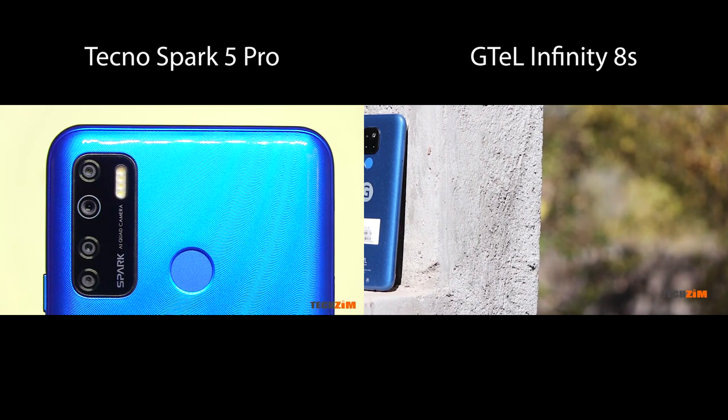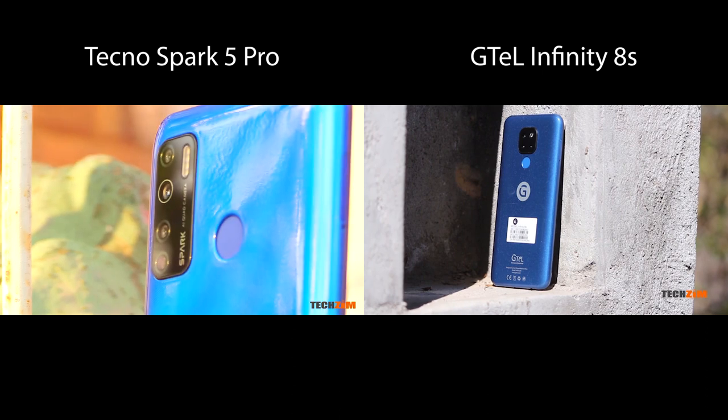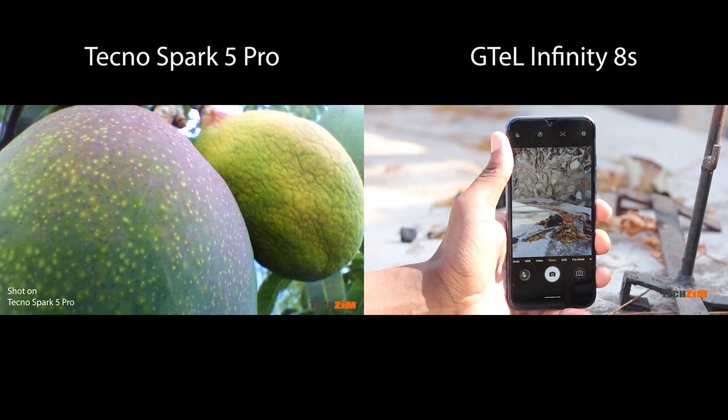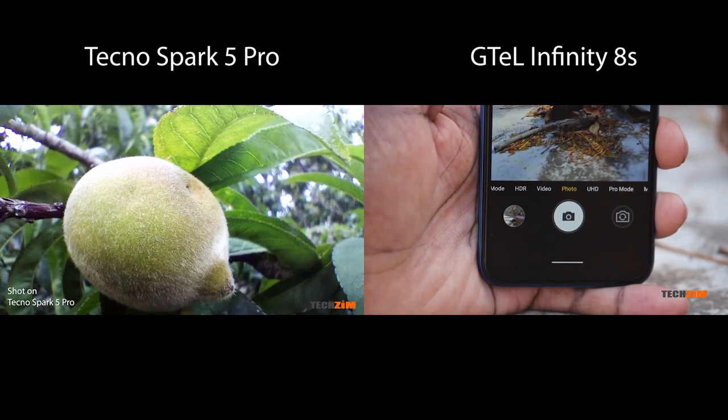On to the cameras. On paper, G-Tel stands no chance: 3 rear cameras vs 4 on the Tecno, and a 13MP main camera vs 16MP on the Tecno. But when it comes to cameras, this is the only time when numbers can be deceiving.